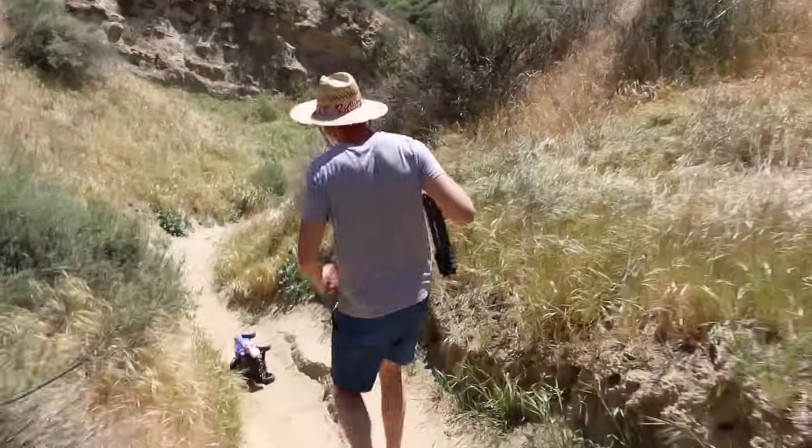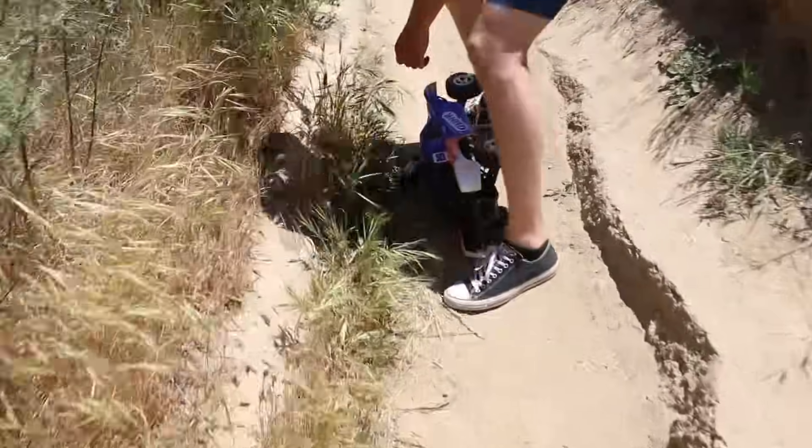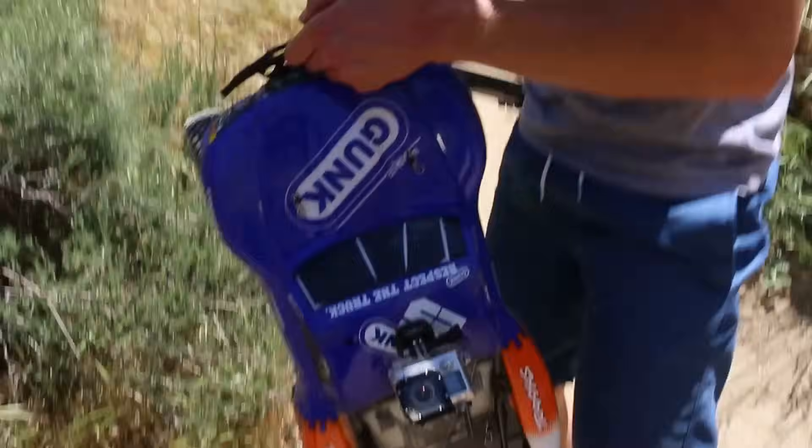I just hit this ridge right here. Oh no — GoPro down. Our poor little car. It's fine. All right, give me the controller. Okay, you're creepy.